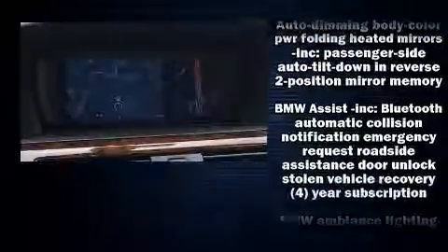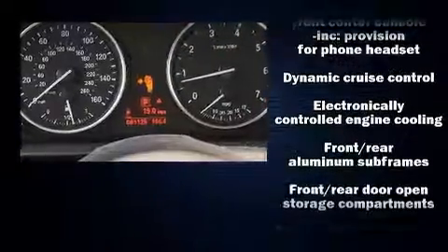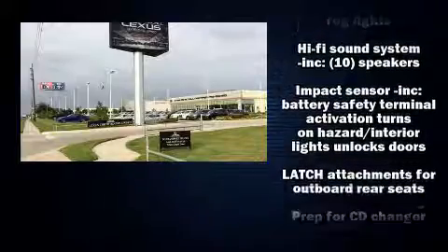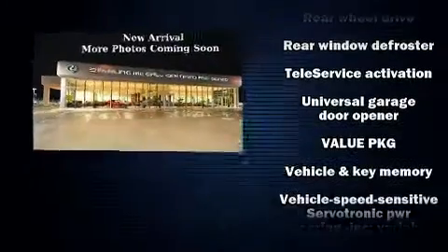BMW ensures the safety and security of its passengers with equipment such as dual front-impact airbags with occupant-sensing airbag, brake assist, and four-wheel disc brakes with ABS. You'll never lose visibility with rain-sensing wipers, which activate automatically when the drops start to fall.